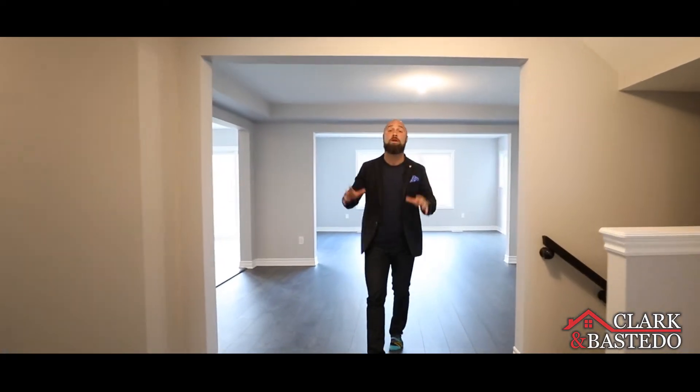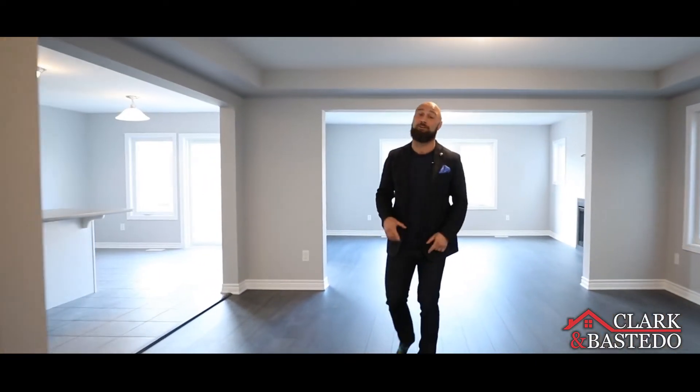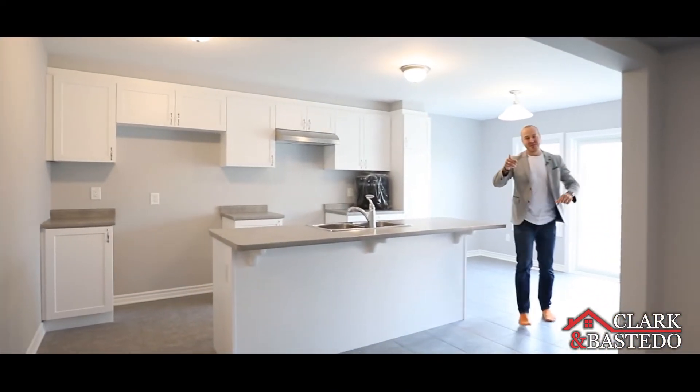This Sycamore model has over 2,300 square feet of open concept living. This is a layout you're gonna love, and it's waiting for your personal touch.